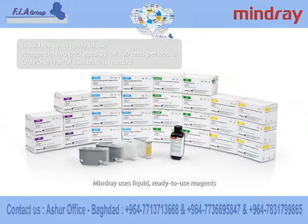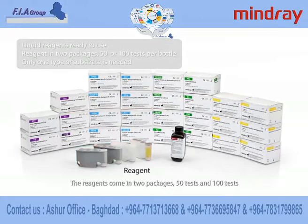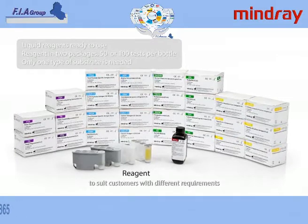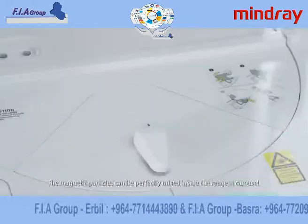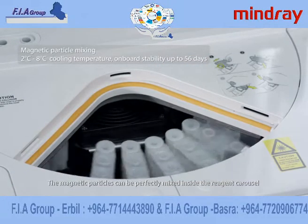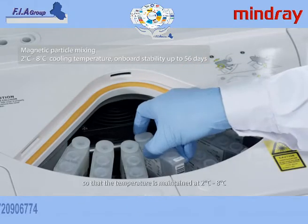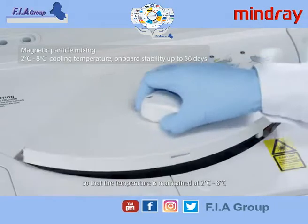Mindray uses liquid, ready-to-use reagents. The reagents come in two packages — 50 tests and 100 tests — to suit customers with different requirements. Only one type of substrate is needed. The magnetic particles can be perfectly mixed inside the reagent carousel, which is equipped with a constantly running cooling system, so that the temperature is maintained at 2 degrees centigrade to 8 degrees centigrade.